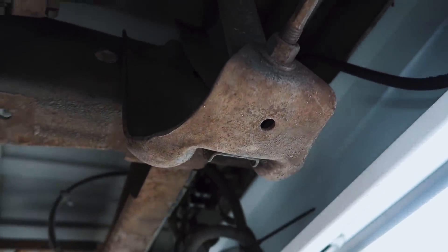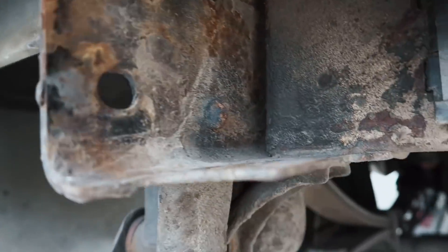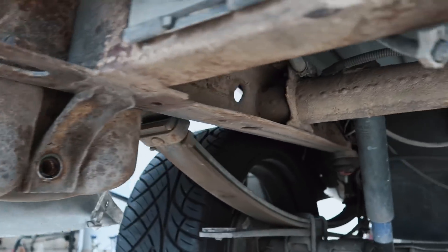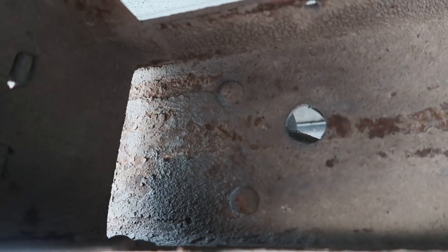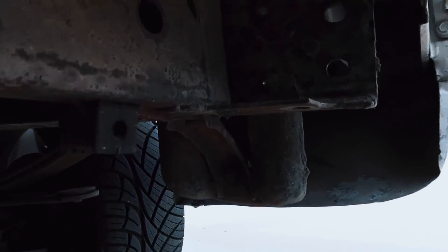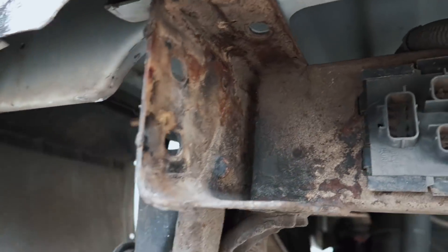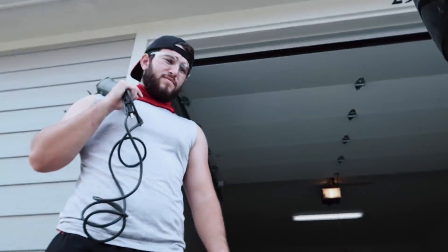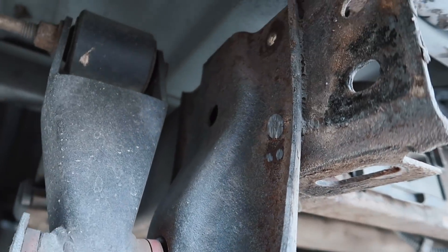We got to grinding down one of the rivets and we noticed we don't know if it's going to pop through. Then we started to realize — how are we going to get a grinder up here to get these other two rivets out? We're kind of stuck. I'm not sure how to get the rest of this out. I guess we'd have to take it to a shop with a blowtorch and torch it off. I don't have a blowtorch, so I really have no idea how to get that out.